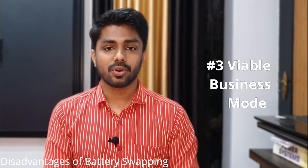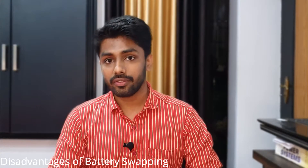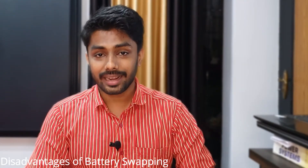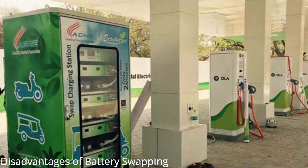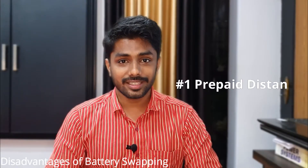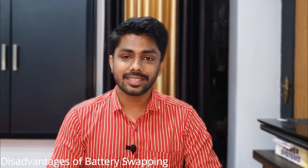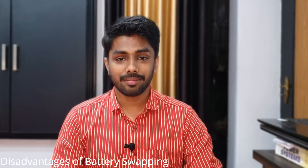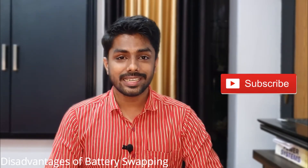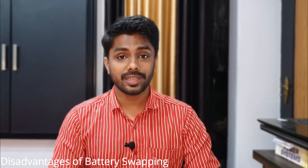The third disadvantage is that a viable business model has yet to be developed. Tesla Motors started a battery swapping station experiment and finally stopped to focus on fast charging stations. Battery swapping is in practice for two-wheelers and three-wheelers in India. There are two main business models: prepaid distance, where the EV owner buys credits to travel a predefined distance, and pay-and-use, where the battery owner pays for each swap. All batteries might not have the same cycle life, and the viability of all business models should be studied and implemented.